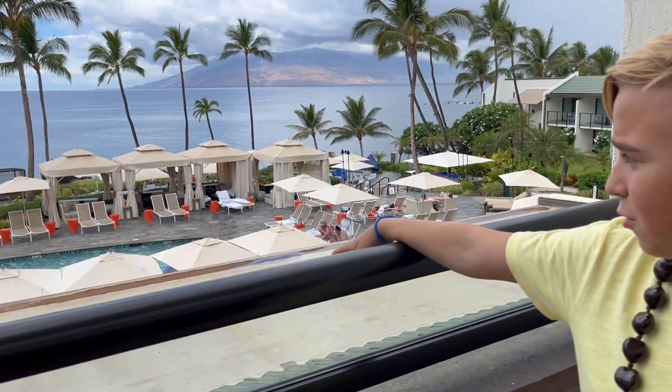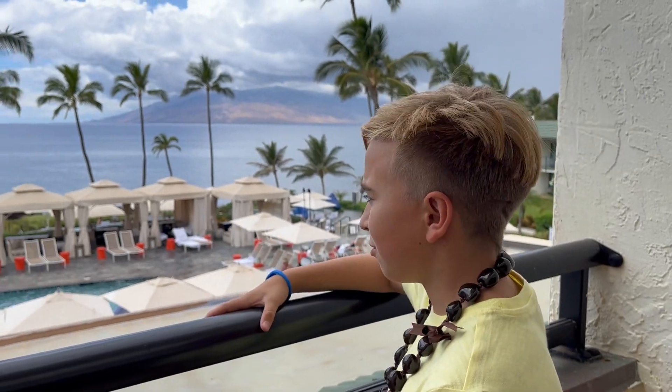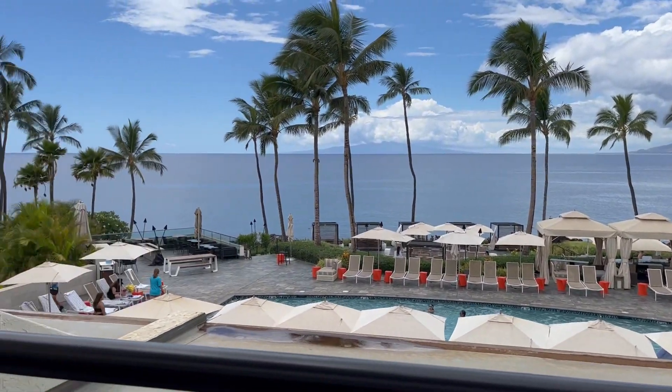So you have a view here of the roof, or of the pool, and you can see the ocean over there. It looks like a pretty big hotel so far, so we're going to check it out. Make sure to like and subscribe, and I'll see you guys in my next video.